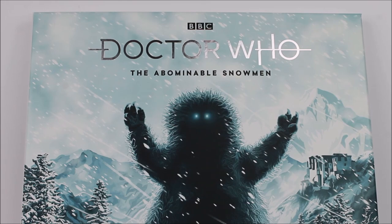Starting off at the very top we have the new series Jodie Whittaker 13th Doctor logo, this time given a really lovely silver embossing which makes it stand out on the blue and white background with the snow blizzard around it. Along the top you have the black BBC logo and then just below this we have 'The Abominable Snowmen' in a black typeface.